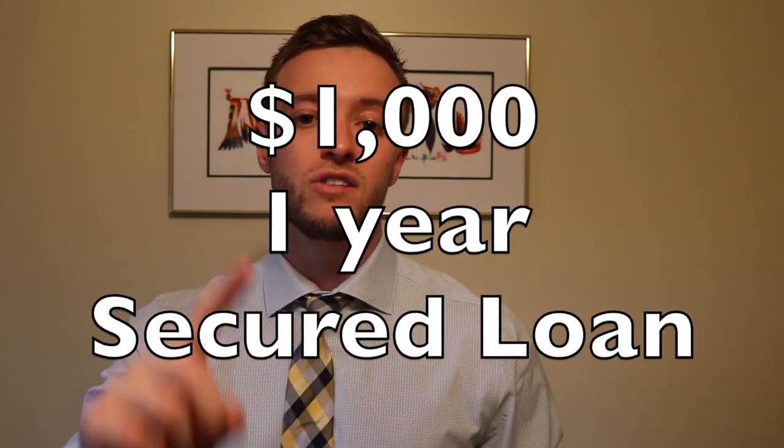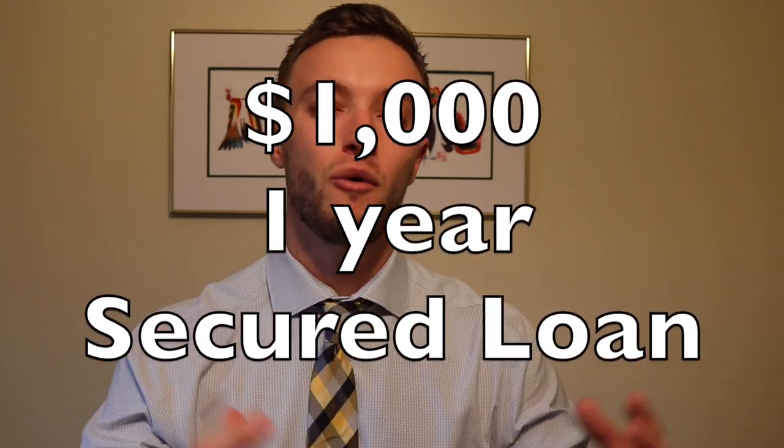The way this credit hack works is in the same manner as a secured credit card. You go out and give them a thousand dollars for one year and they're going to give you a thousand dollars back in the shape of a loan, and you pay that back in installments over the course of one year, two years, however many years you book it for. I recommend doing a $1,000 one-year secured loan and paying it off in full.